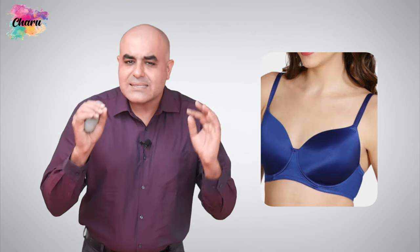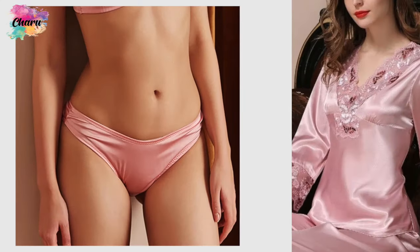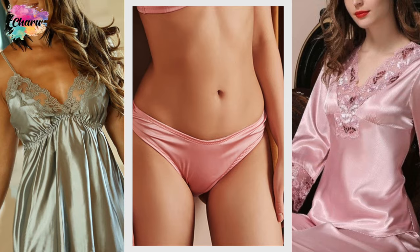Silk impression almost feels weightless, effortlessly gliding over your skin without any friction. The front and back textures are the same — it has a shimmery face and is semi-translucent, producing an elegant, slightly faded print. Therefore, it's one of the best fabrics for lingerie items such as panties, nighties and baby dolls.